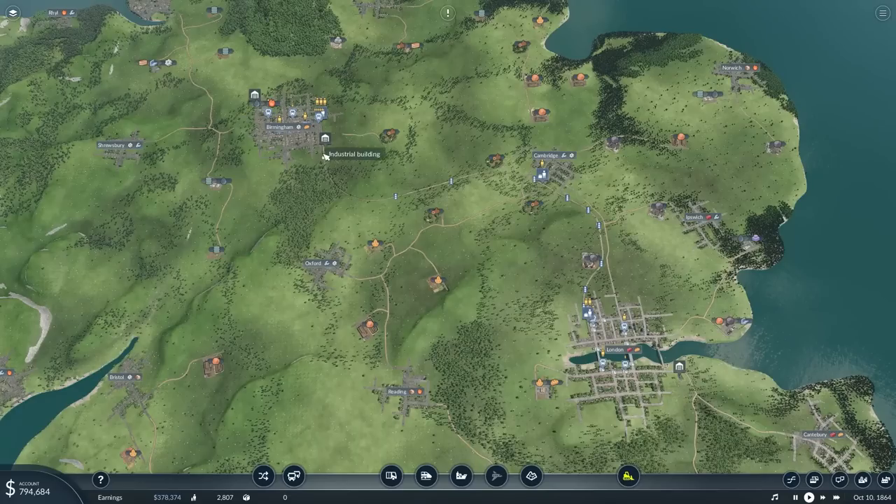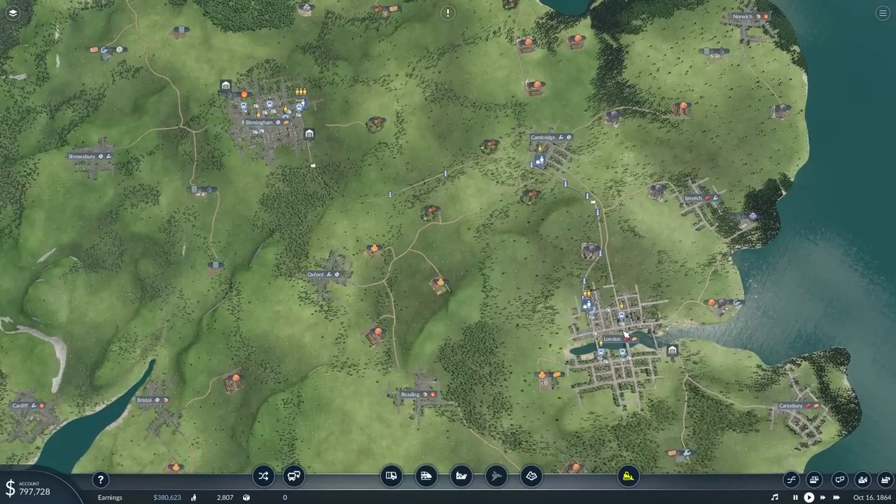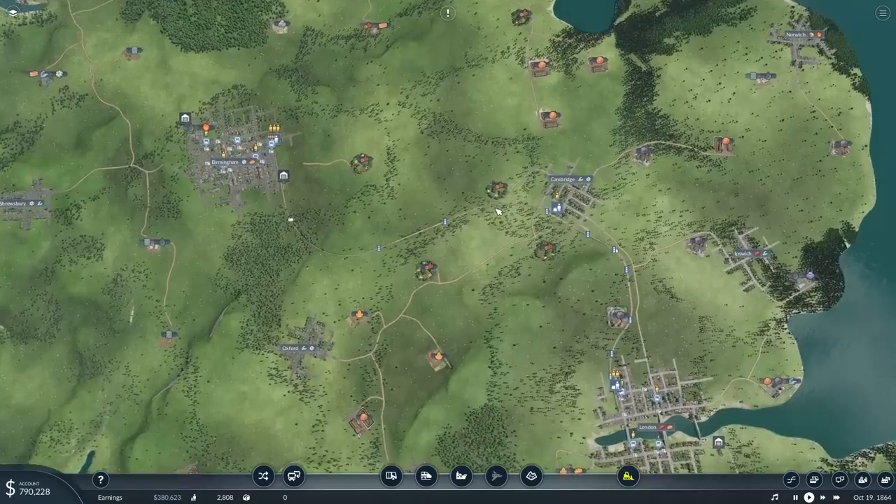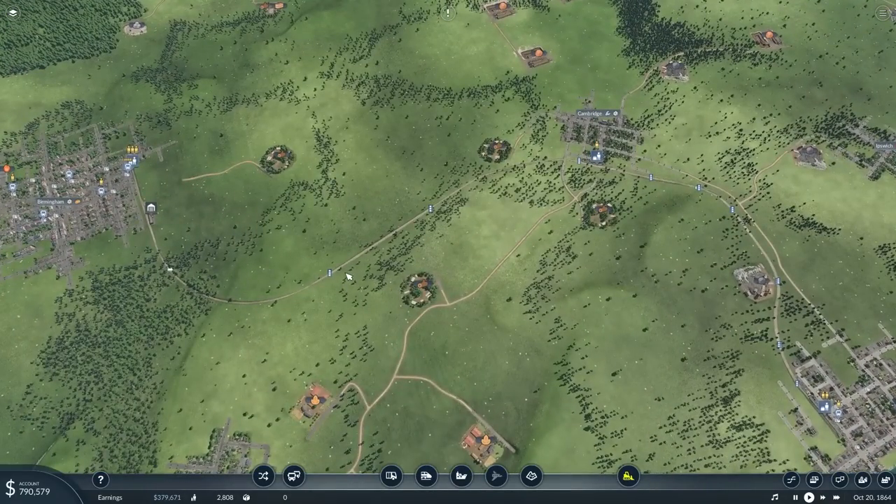Right now Birmingham and London are quite big so I don't technically need to feed these cities just yet to grow them, but there are lots of ways to make money off the passengers anyway. There's no point in me bringing more passengers to the train station because the train stations already have an abundance of passengers — I can't transport them because the trains don't come as frequent and they can't carry as much.